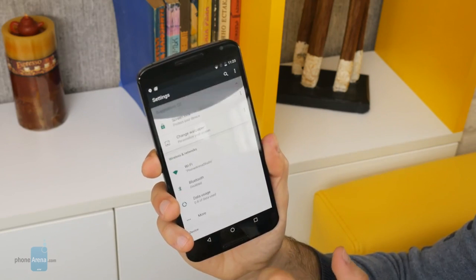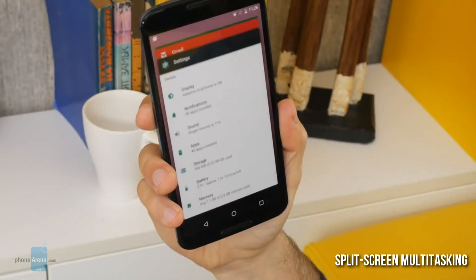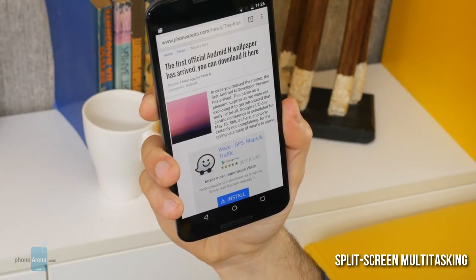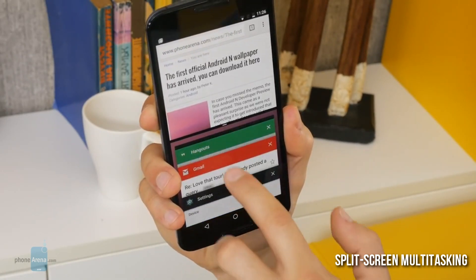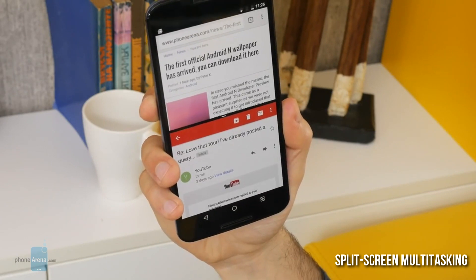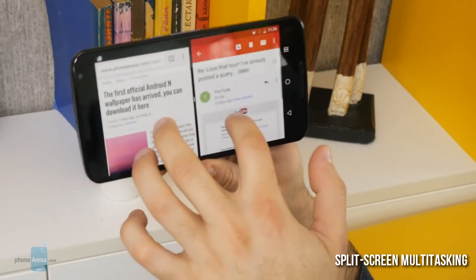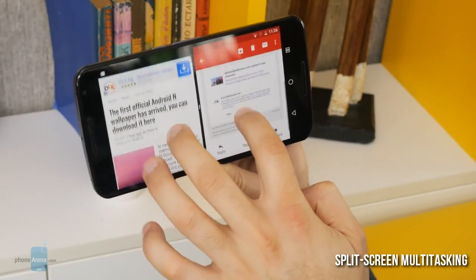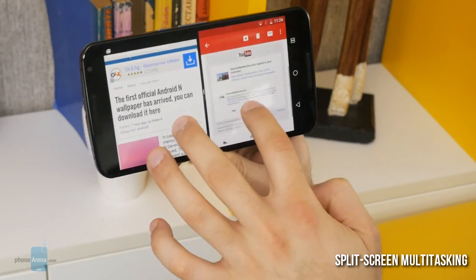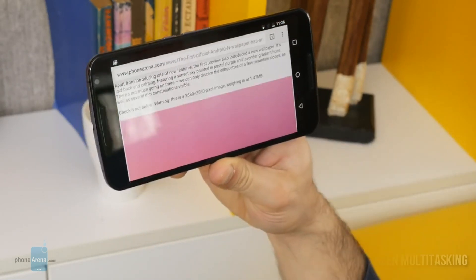Probably the most exciting new features come in the multitasking department. You have split-screen multitasking which allows you to use two apps simultaneously, side by side. You can also use the new picture-in-picture view where you watch a video and do something else, or you can use the quick switch button — similar to the Alt+Tab shortcut on Windows. You double tap on the Recents button to switch between the two most recent apps.